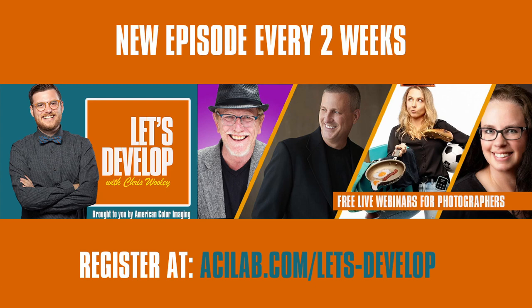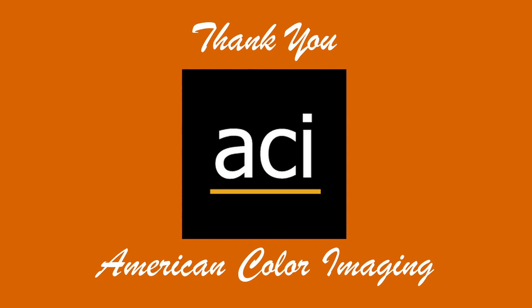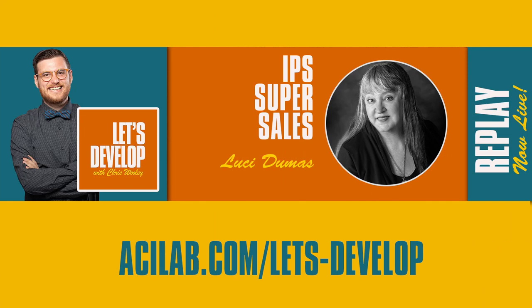A shout out to ACI American Color Imaging for bringing on this program. If you missed our last episode, Lucy Dumas was on with IPS Super Sales — how she's selling multiple pieces of wall art and albums. That replay is live on ACI's website, along with all other episodes. We've also got a chat on the right side of the screen where you can ask questions, and at the very end of the program we have prizes and giveaways from ACI.